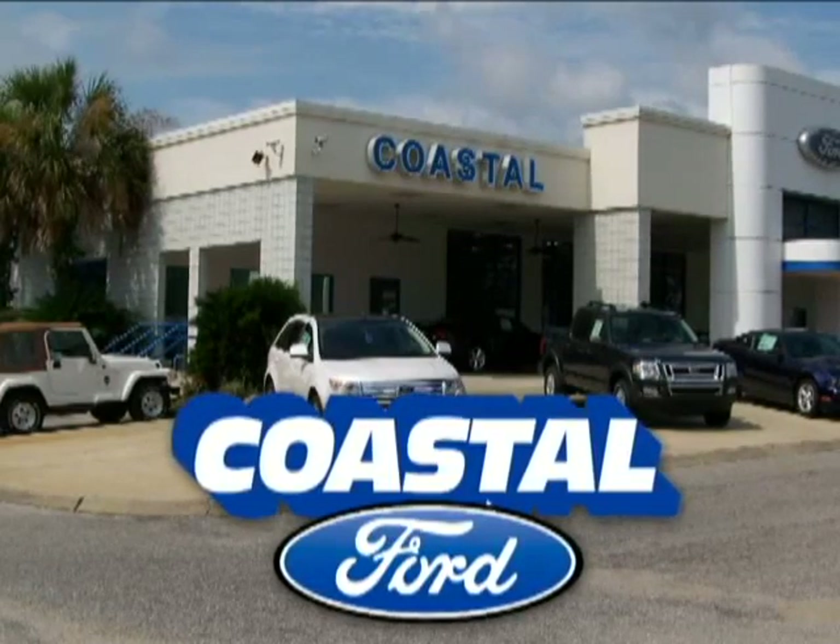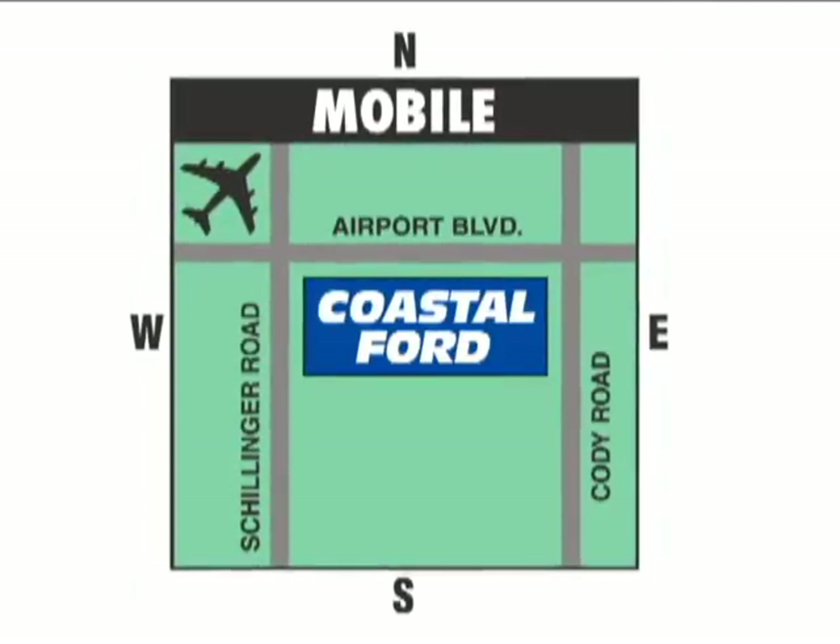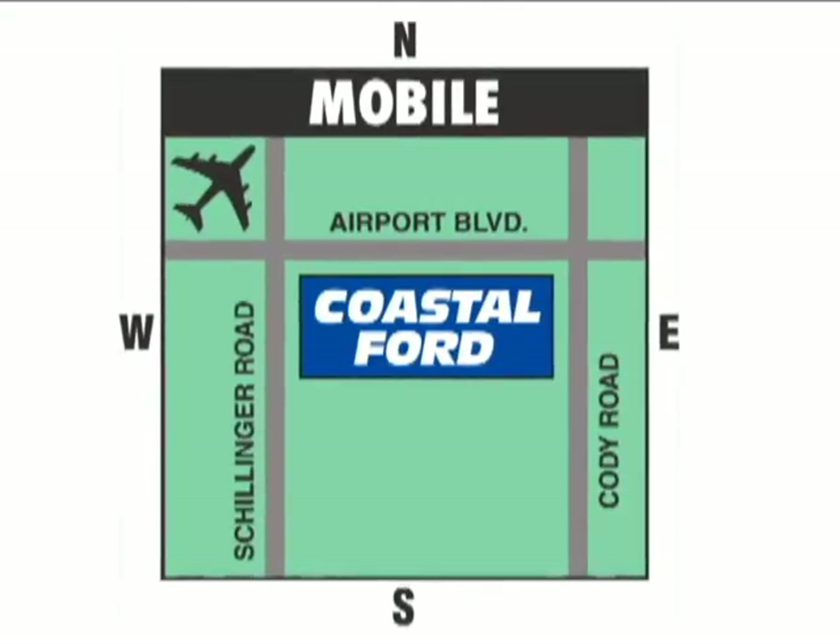Come visit Coastal Ford today. We're conveniently located just east of Schillinger Road at 7311 Airport Boulevard in Mobile.